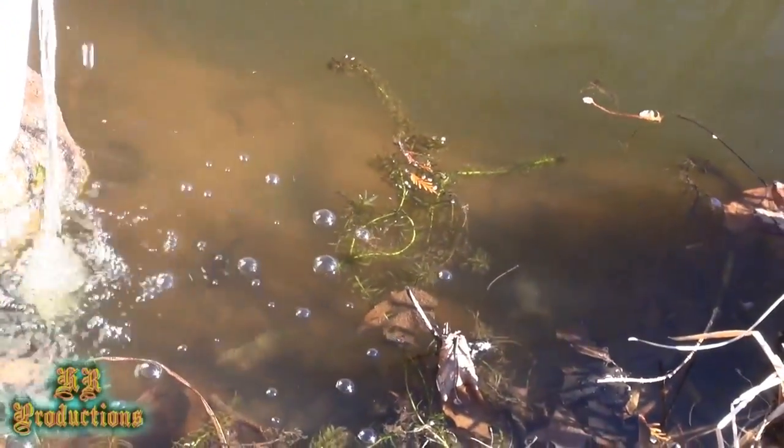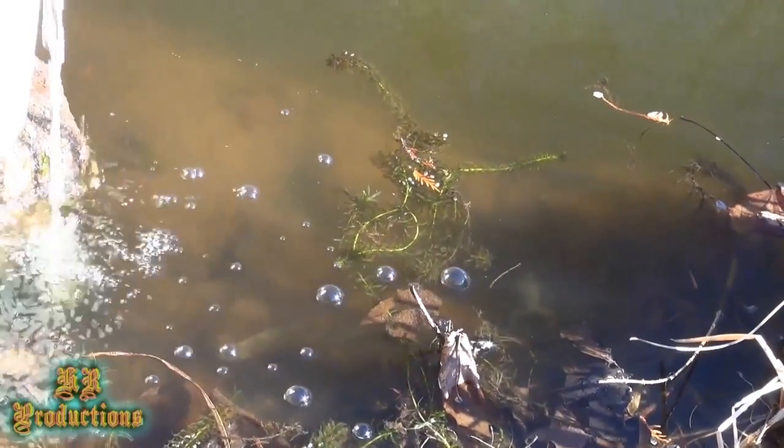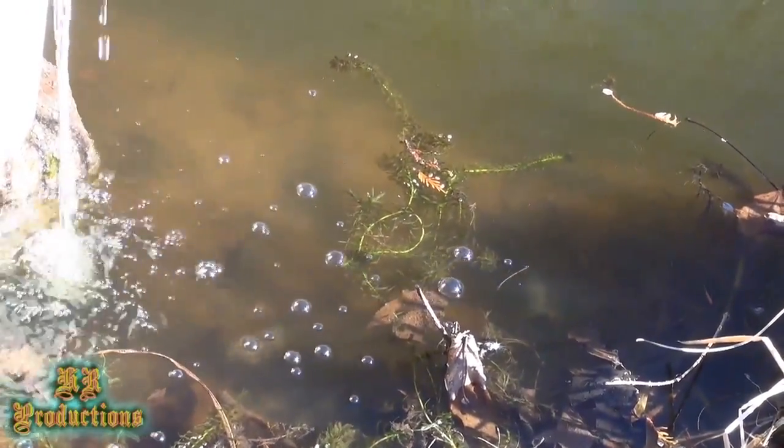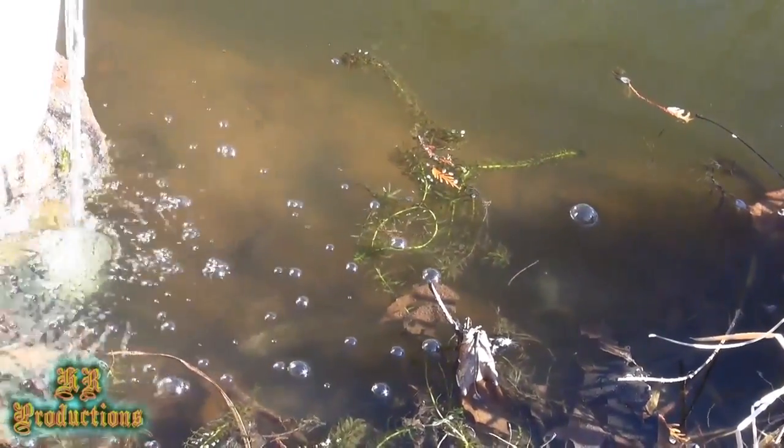So it's a really good idea to make sure you've got at least five feet somewhere in your pond — real deep. And there's the dead frog, he's just hanging out.